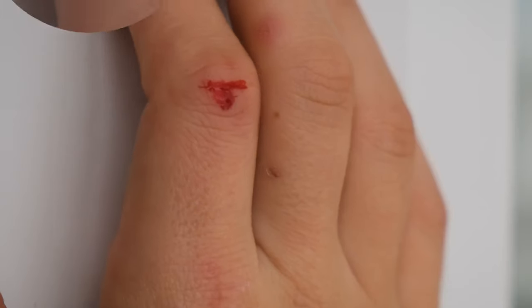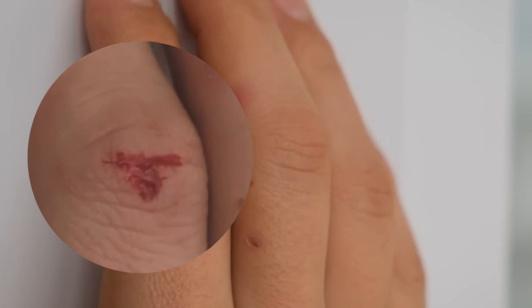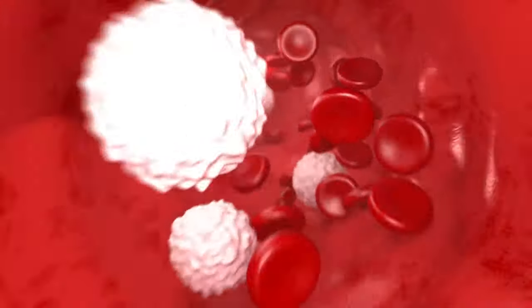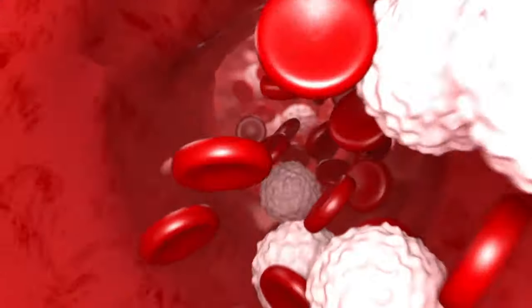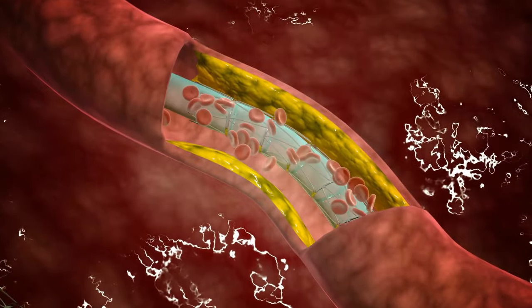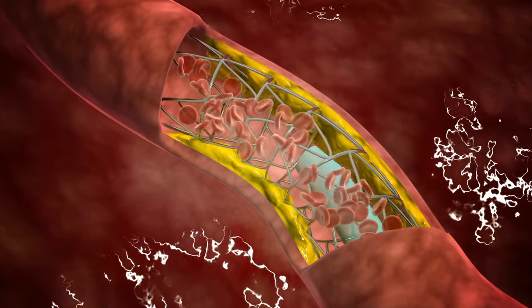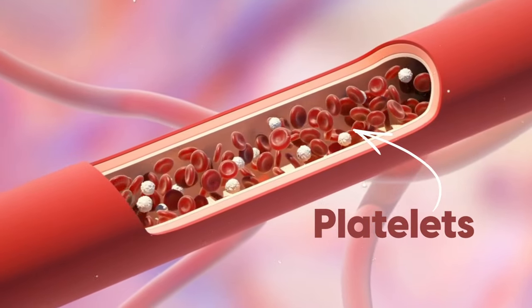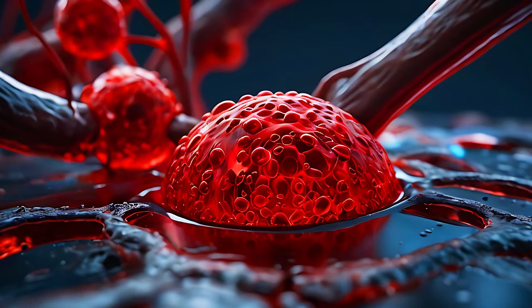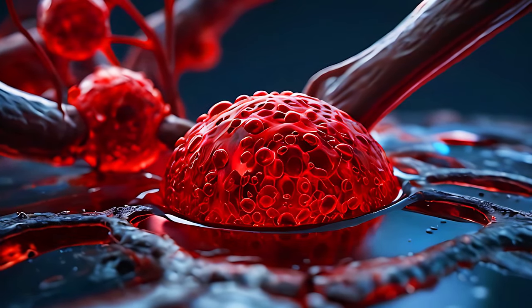Why does blood clot? When you cut yourself, your body's emergency response team springs into action. Tiny cells called platelets rush to the injury site, clumping together to form a plug. From here, a mesh forms, strengthening the plug and sealing up the wound. Remember platelets, because they're very important in a moment.